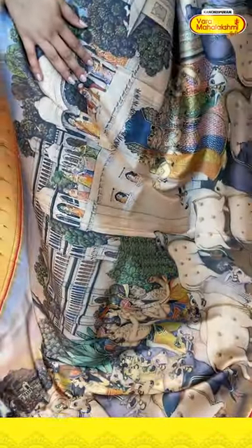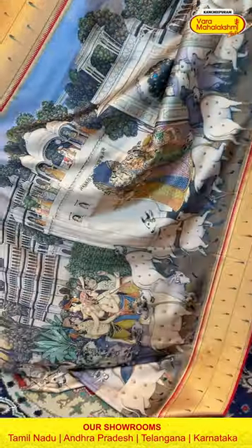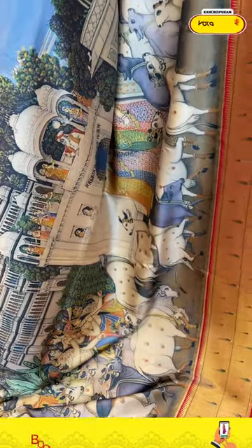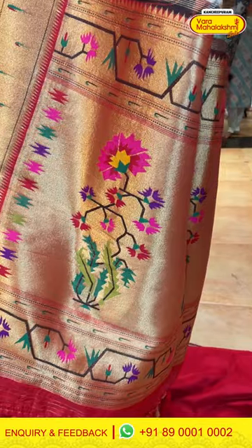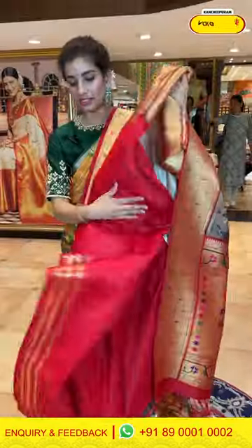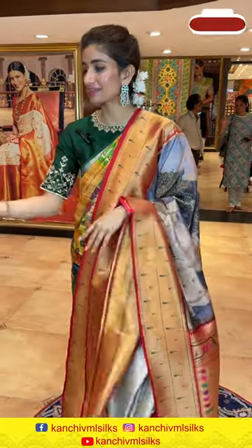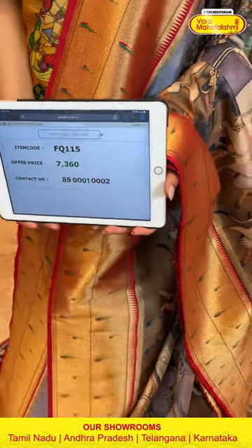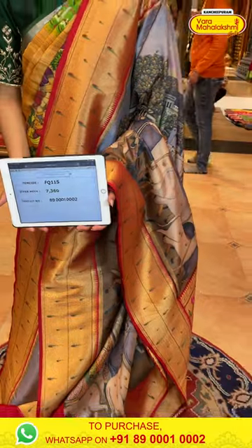A lovely very silky fabric brown color saree with digital print — you can see a beautiful palace and trees, a very lovely heritage theme design. The Munia design is over the border with a temple red color temple design. The Pathani style golden color pallu has multi-color flowers and a red color blouse. The code is FQ1115 and the price is ₹7,360. Click a screenshot and send to our number.